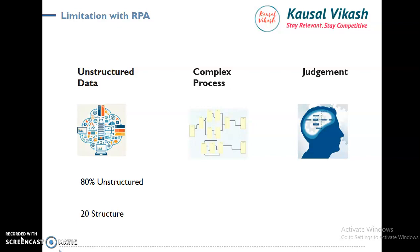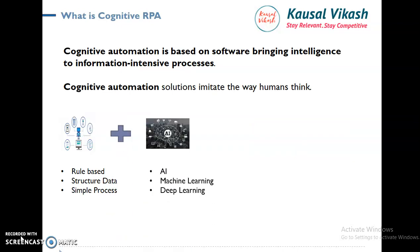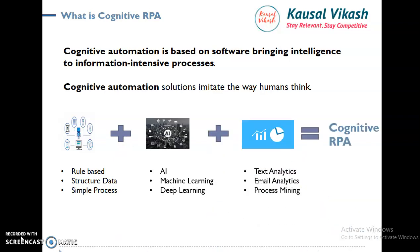Whenever we have a complex problem, RPA fails. Last but not least is judgment. RPA only works on rule-based judgment, rule-based decisions. But when it comes to human decision-making and applying the cognitive ability of the human, it fails. That's the place where Cognitive RPA brings a lot of value. So what is Cognitive RPA? When we marry RPA plus AI and analytics, it becomes Cognitive RPA. RPA mimics the human hands, but Cognitive RPA mimics the human brain.